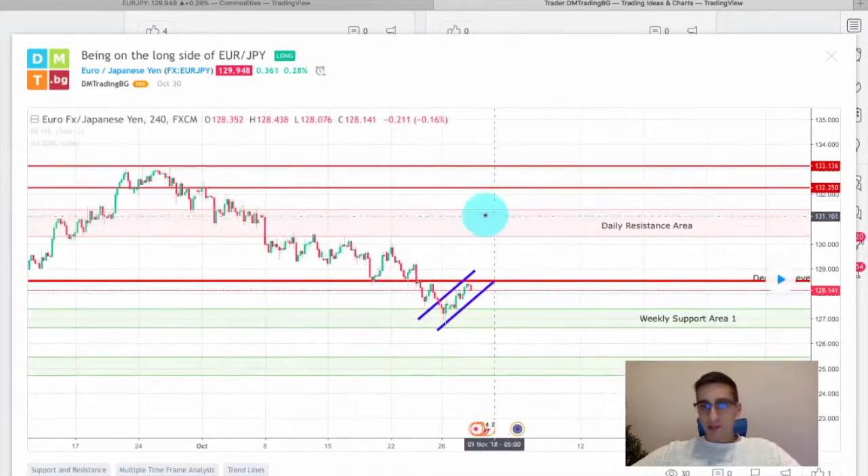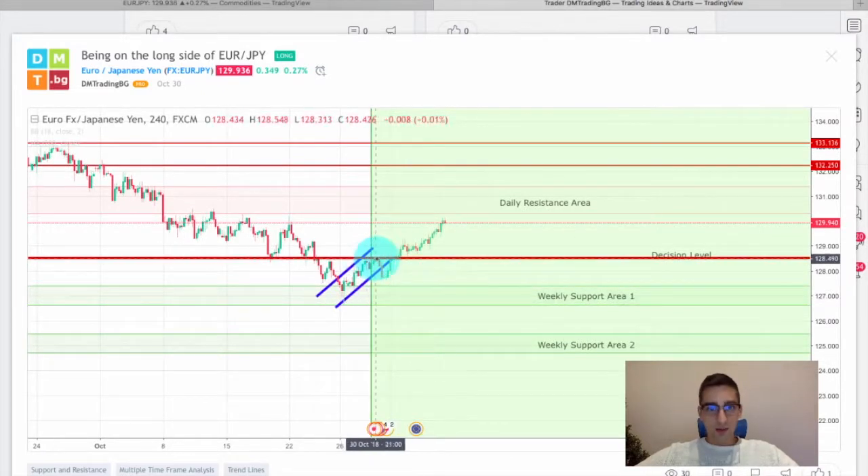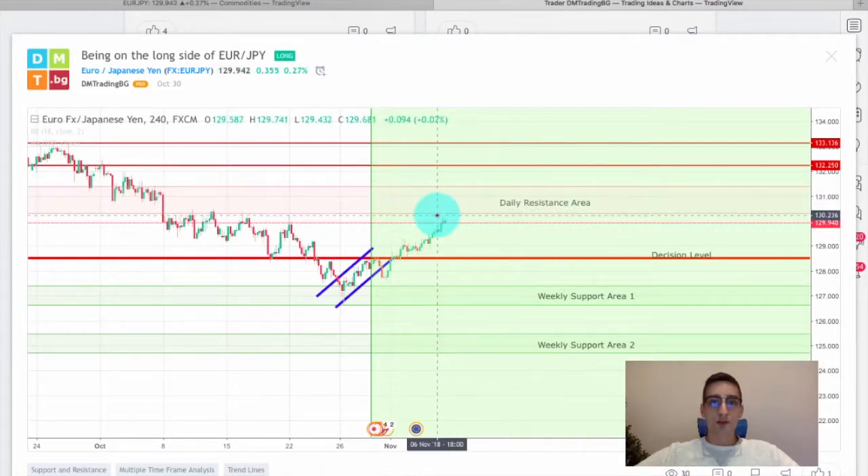Now let's see what happened on the plan itself. As you can see we had a short bounce from this decision level, after that it was broken. The price consolidated for a while right here on top of it and then continued to move up and currently almost reached this daily resistance area. So the plan fulfilled itself perfectly.